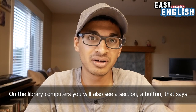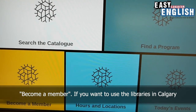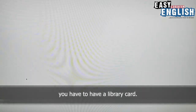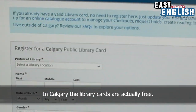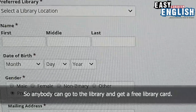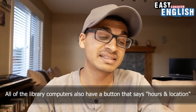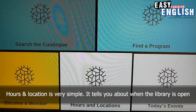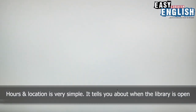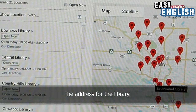On the library computers, you will also see a section, a button, that says become a member. However, if you want to use the libraries in Calgary, you have to have a library card. In Calgary, the library cards are actually free, so anybody can go to the library and get a free library card. All of the library computers also have a button that says hours and location. Hours and location tells you about when the library is open and where the library is located — in other words, the address for the library.